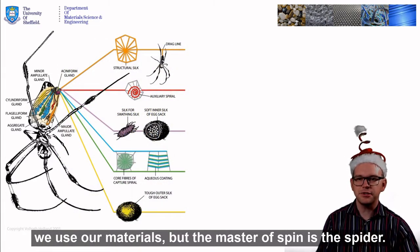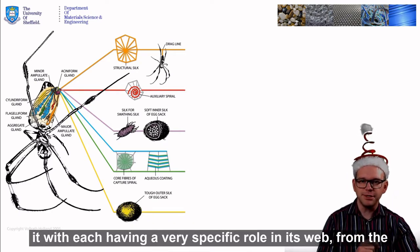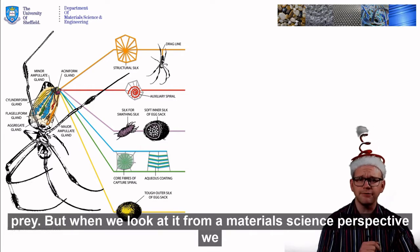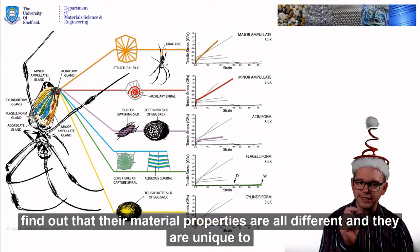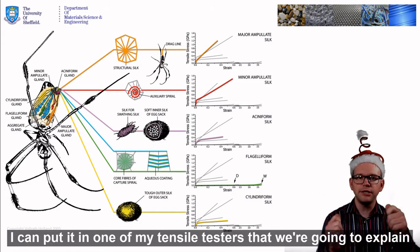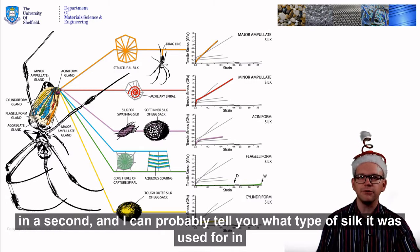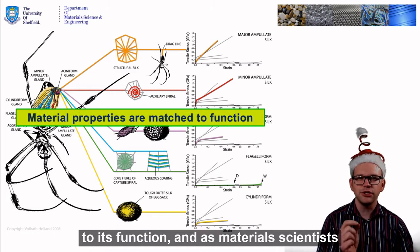The master of spin is the spider. The spider will produce up to seven different types of silk, each from a specialised gland inside it, with each having a very specific role in its web — from the structural silk of the dragline to the swathing silk that it uses to wrap up its prey. When we look at it from a material science perspective, we find out that their material properties are all different and unique to that type of silk. So much so that you could give me a piece of silk, I could put it in one of my tensile testers, and I could probably tell you what type of silk it was used for in the web, because nature is amazing at matching its material properties to its function.